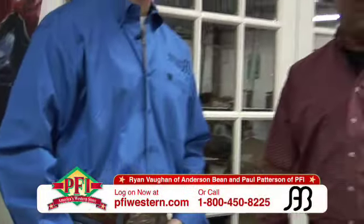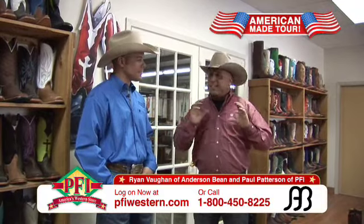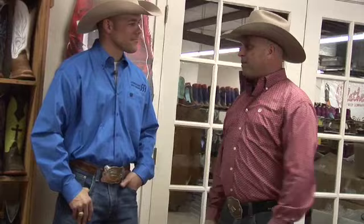Howdy folks. We're here in Mercedes, Texas, home of Anderson Bean Boot Company — the boot that puts the cutting edge back into the industry. Ryan Vaughn is with us today. Ryan, welcome to the show. We appreciate you inviting us down here to Mercedes, Texas to walk us through the Anderson Bean factory.